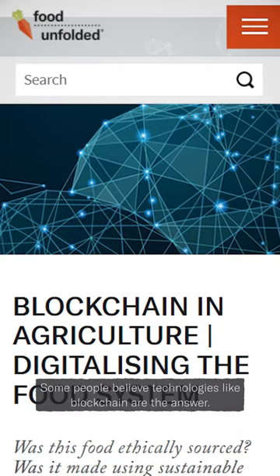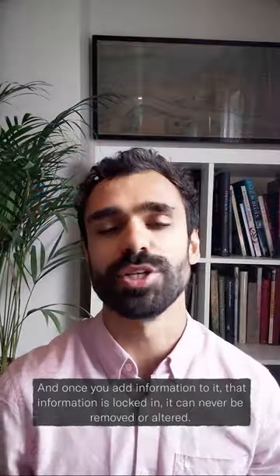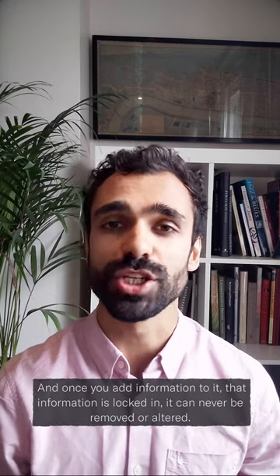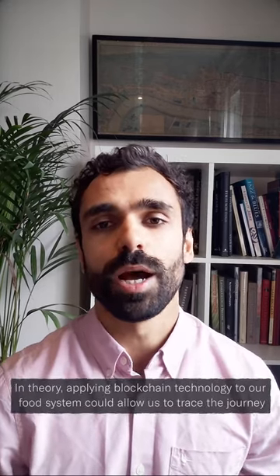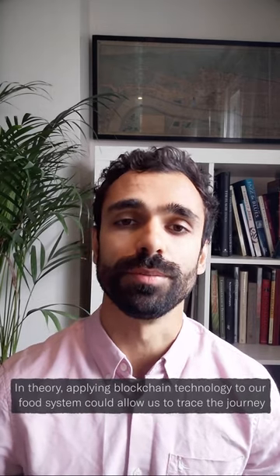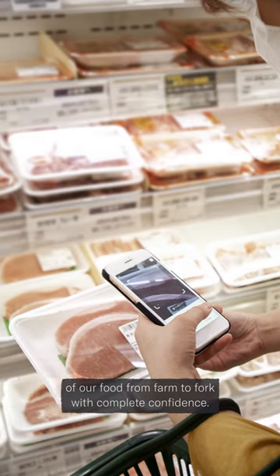Some people believe technologies like blockchain are the answer. Blockchain is a special kind of database that everyone has access to, and once you add information to it, that information is locked in — it can never be removed or altered. In theory, applying blockchain technology to our food system could allow us to trace the journey of our food from farm to fork with complete confidence.